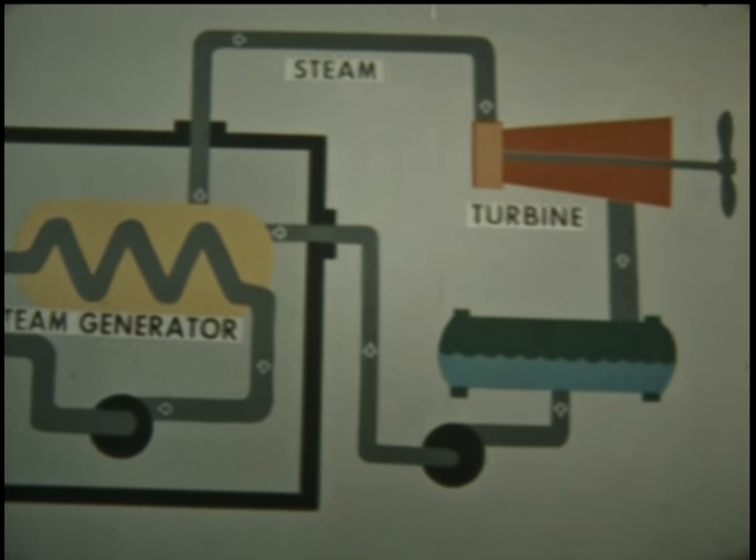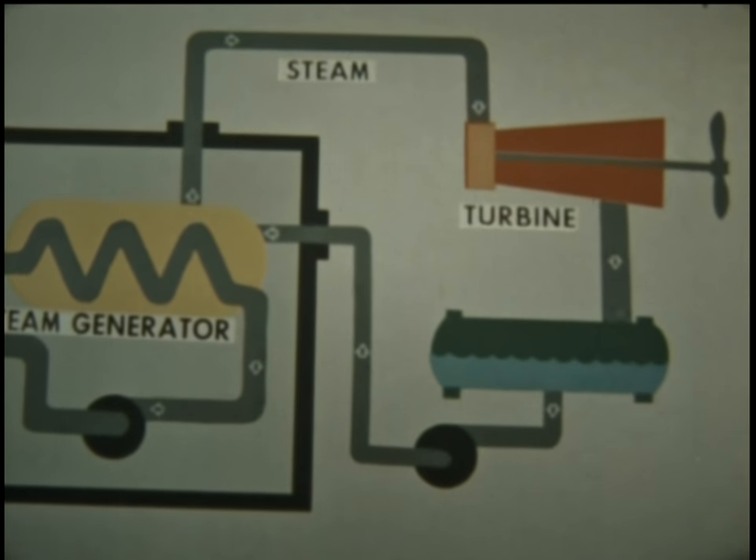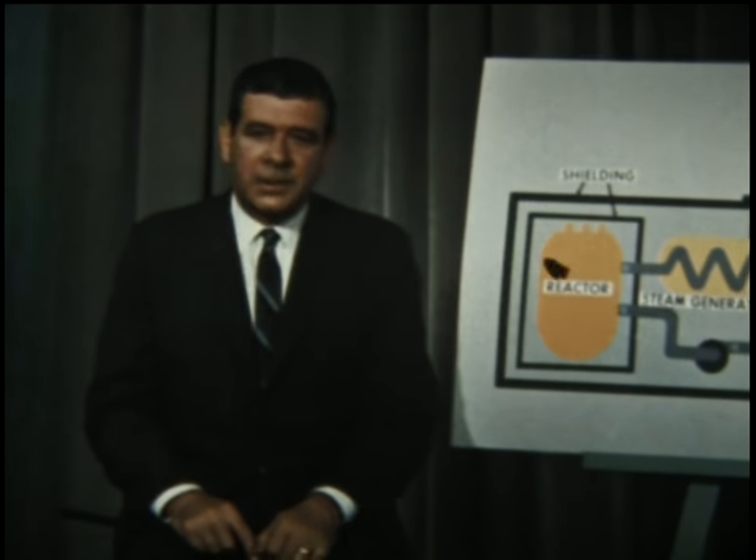Here, the heat is transferred to less highly pressurized water, which is converted into steam to drive the ship's propulsion turbine and turbine generator sets. The turbine generator sets provide all the electricity required aboard the ship.